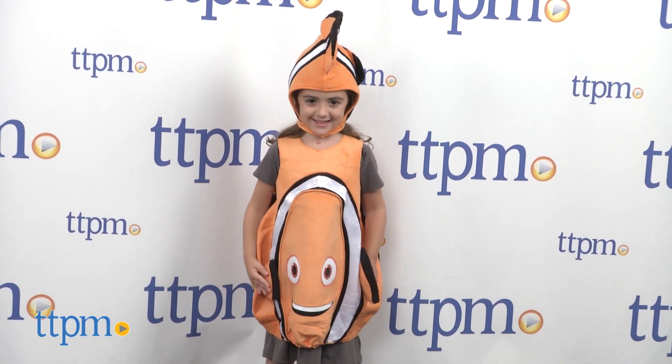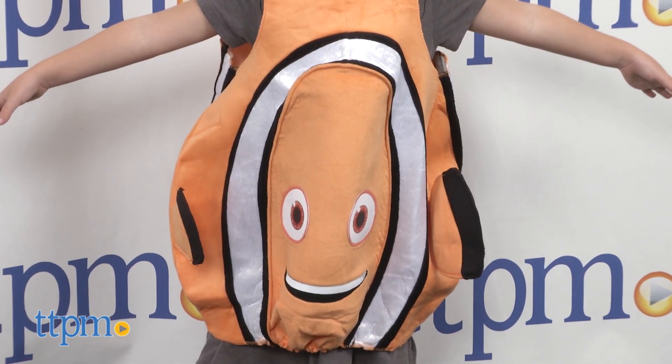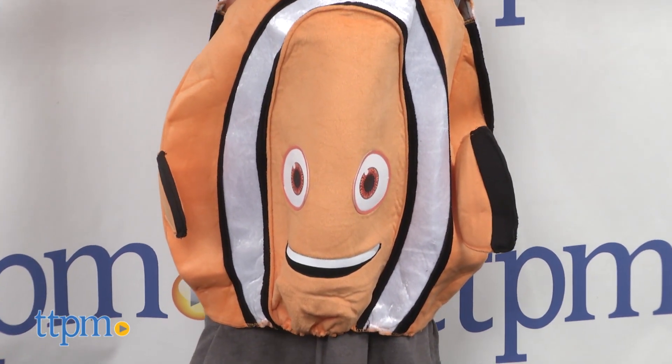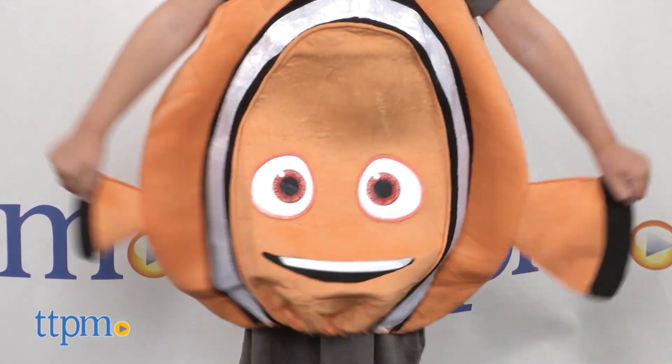The super soft orange tunic-like body features Nemo's face on the front and two three-dimensional fins on the sides — one lucky fin and one regular size, just like in the movie.